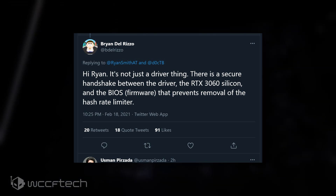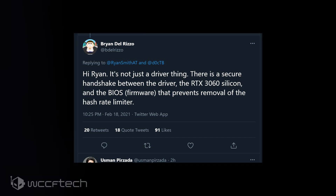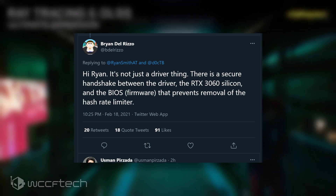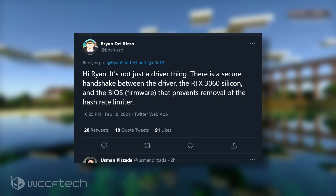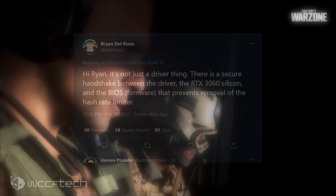Many people, including ourselves, assumed that this was the case based on the announcement, where it was stated that the software drivers were designed to detect specific attributes of the Ethereum mining algorithm — as it happens to be the most popular algorithm with the highest efficiency and profit rates right now — and limits the hash rate by around 50%.